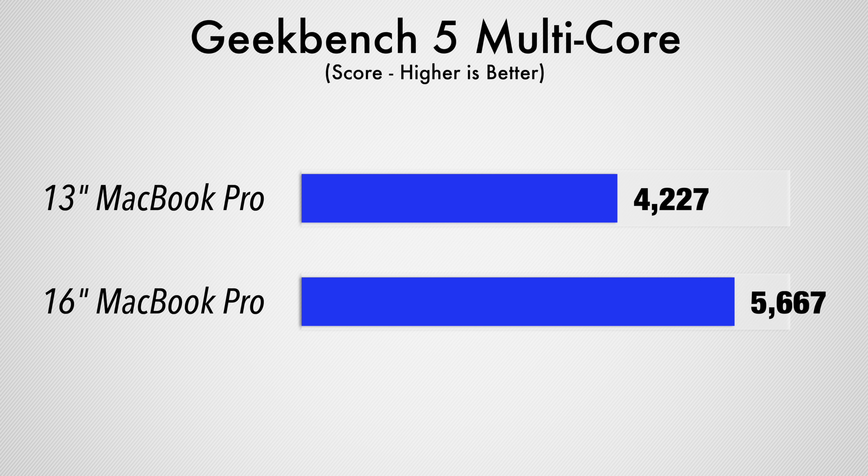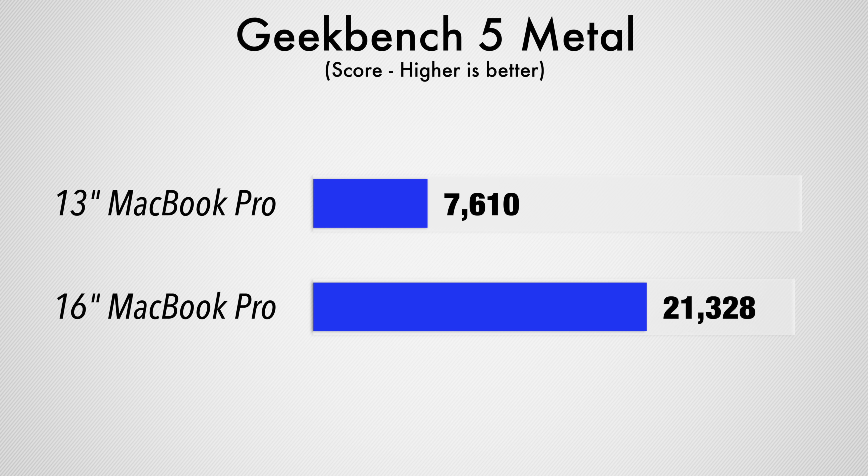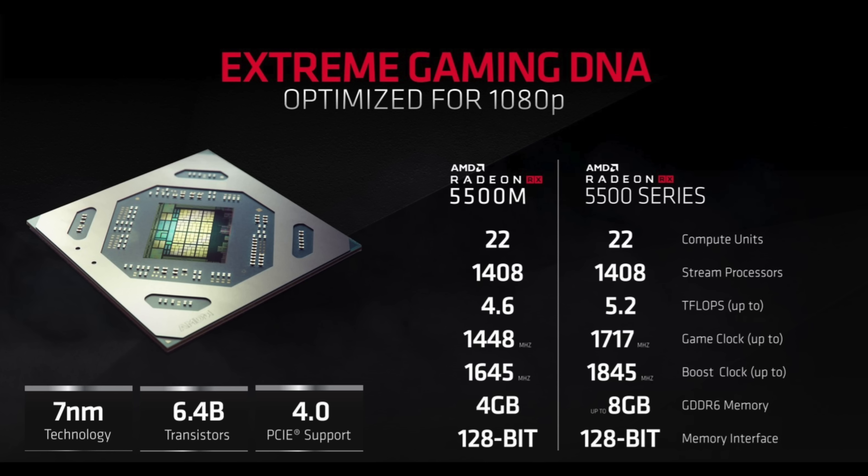Starting performance testing with Geekbench 5's raw CPU power test, the base 16-inch Pro is 34% faster, which is a decent jump in performance for the extra cash. In the more realistic Cinebench R20 stress test, the 16-inch Pro was 51% faster, so that means the better cooling system and cores allow the processor to run even faster than the 13-inch model. We then tested graphics performance in Geekbench's Metal test, and here we saw a massive difference, with the 16-inch Pro being about 3 times faster, due to the dedicated graphics chip — AMD's latest Navi 7nm graphics.